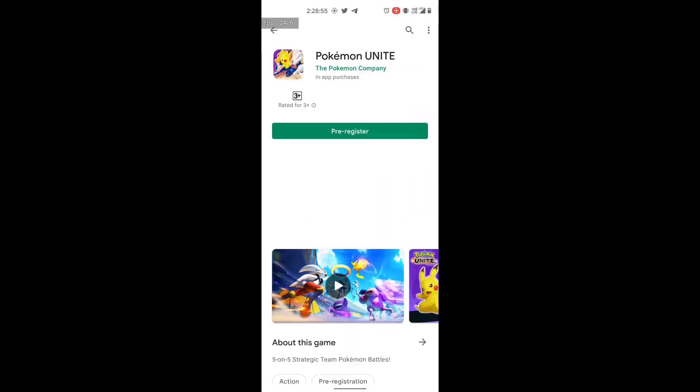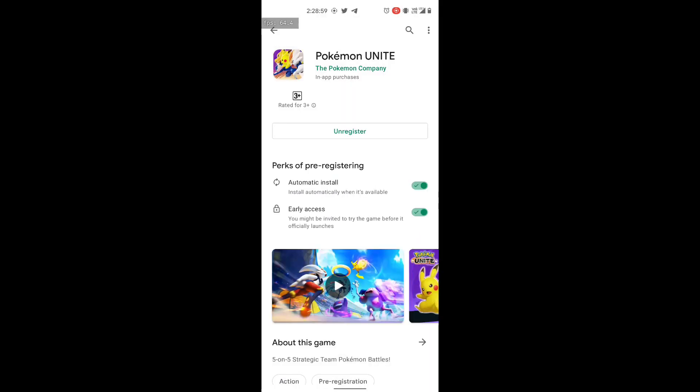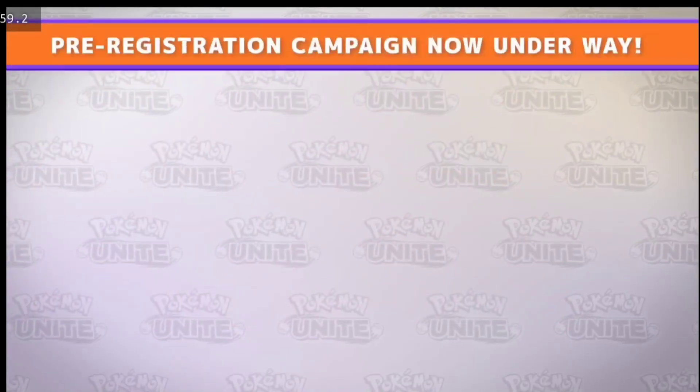If you enjoyed this information video then give us a like and share, and spread this news so that those who are still not pre-registered or have doubts regarding the game release will get it. For more Pokémon Unite tips and tricks, subscribe to our channel.